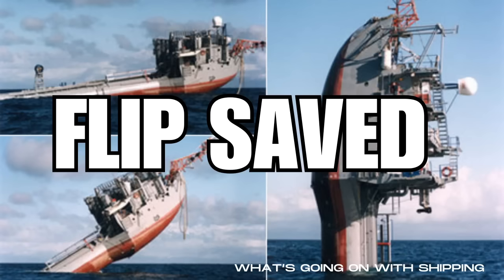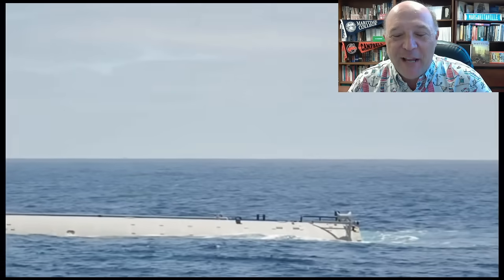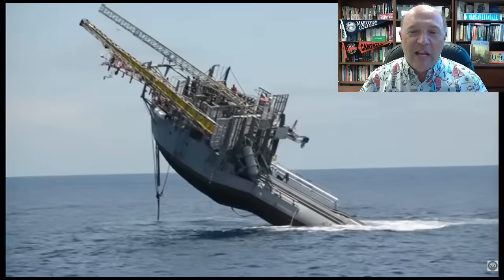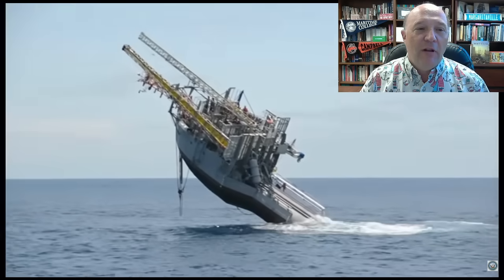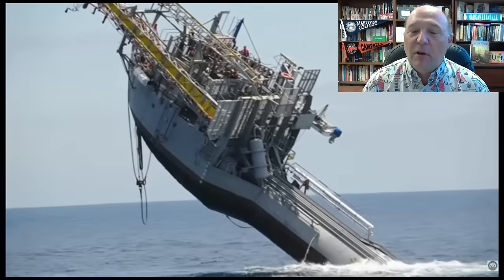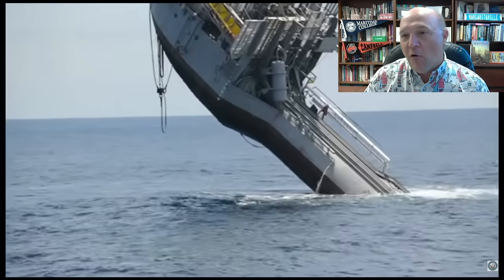On today's episode of What's Going On With Shipping, FLIP has been saved. I am your host, Sal McCogliano. Welcome to today's episode. The Office of Naval Research has operated this FLIP, the floating instrument platform. It's been under the control of the Scripps Institution of Oceanography in San Diego for years.